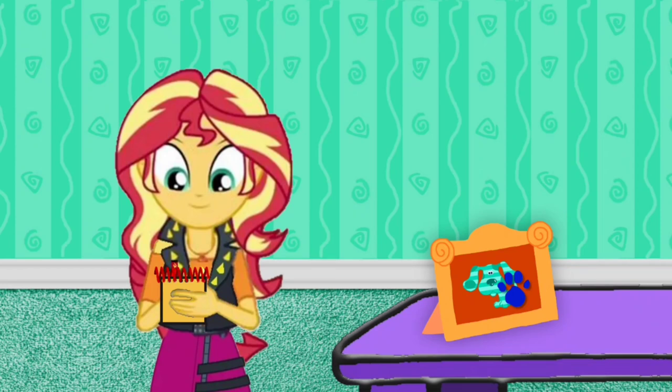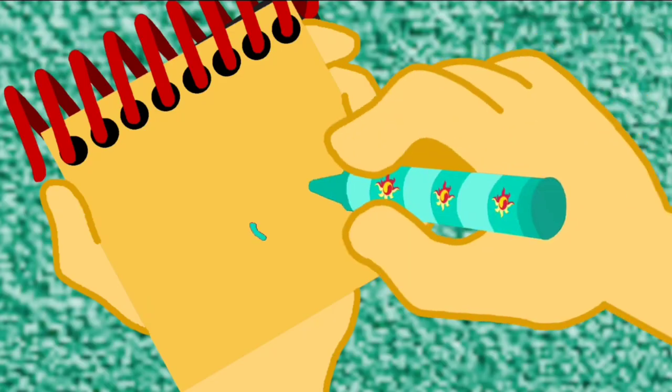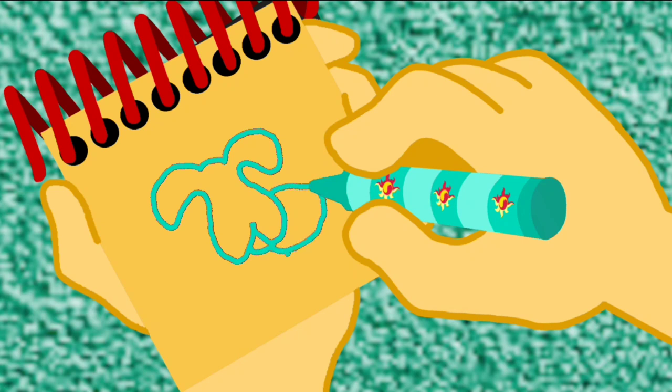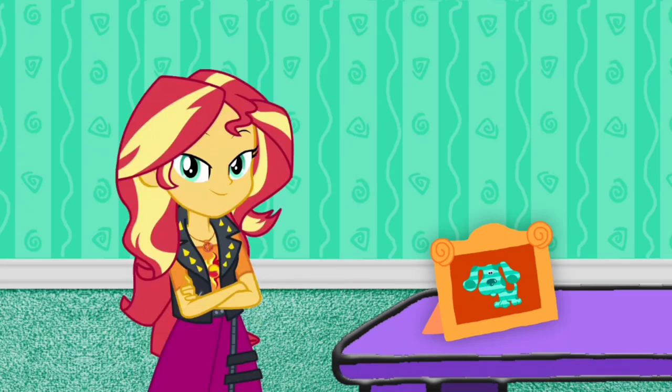Okay, so Teal the puppy. I think I'm gonna need my Teal crayon. First Teal's head. The tongue. An oval shape for the body, lines for paws and tail. Then her face. Circles for the spots. And don't forget the stripes. There. It's Teal. Teal is our third Blue's clue.